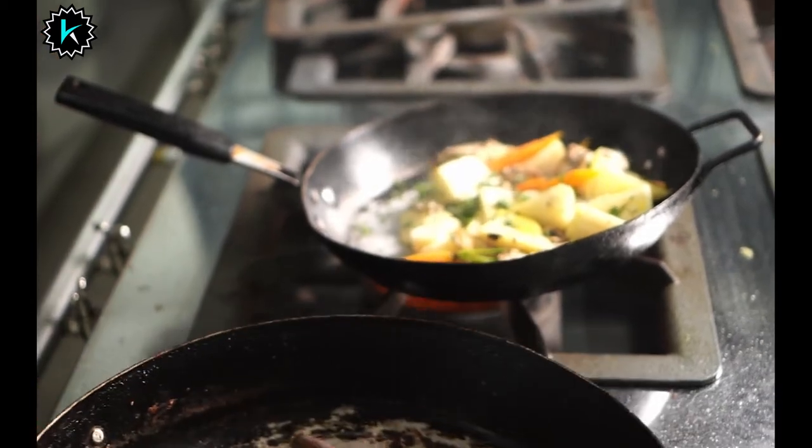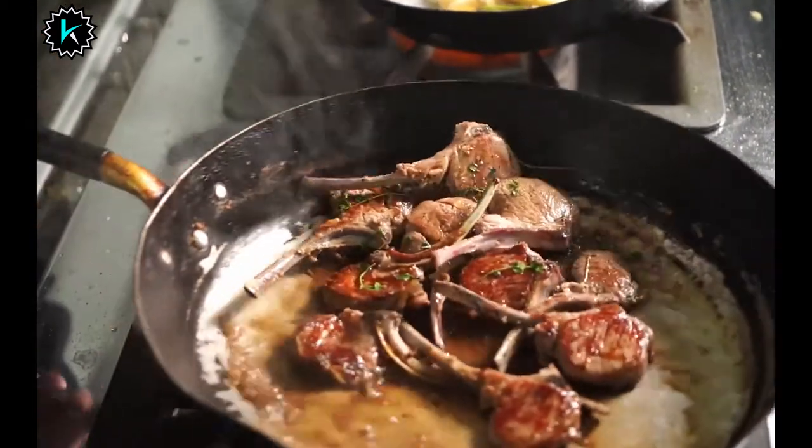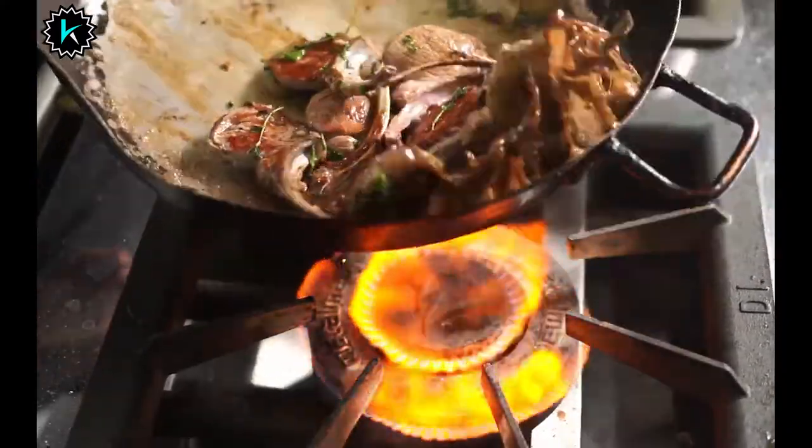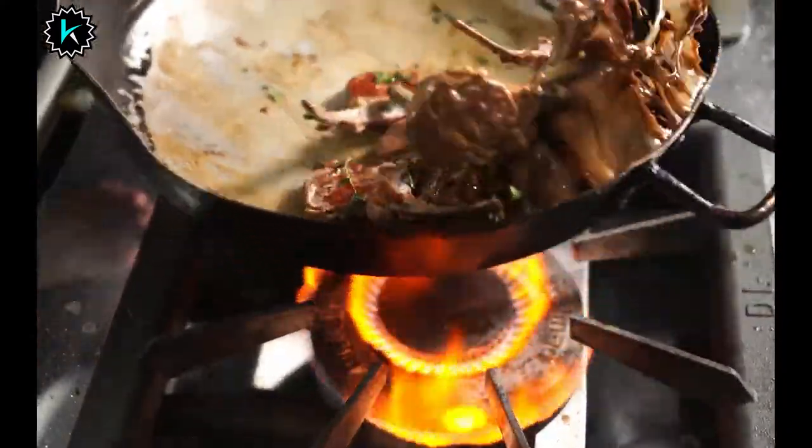Typically, most cookware is compatible with gas stoves. However, there are some types of cookware that perform particularly better than others. I've listed them in this video.